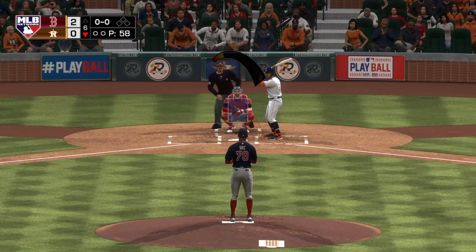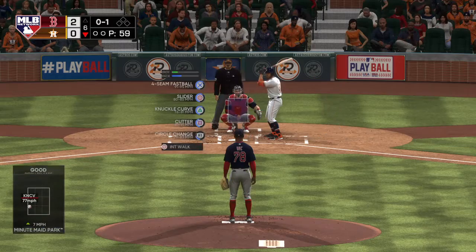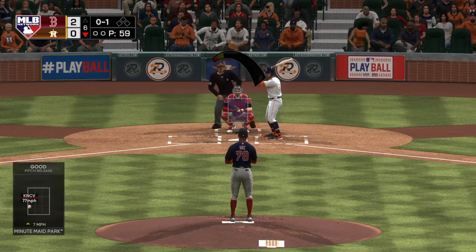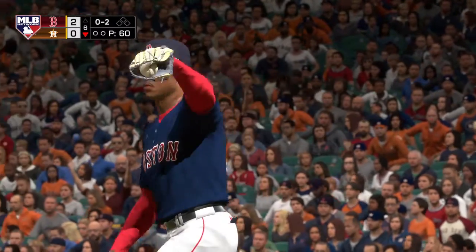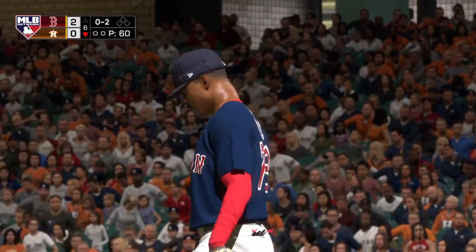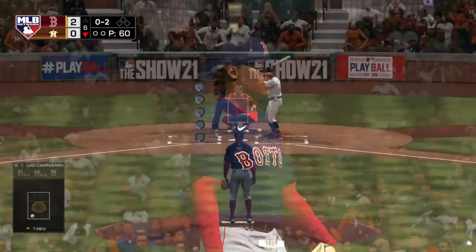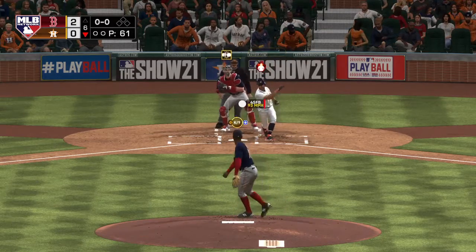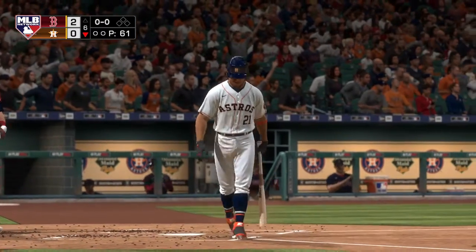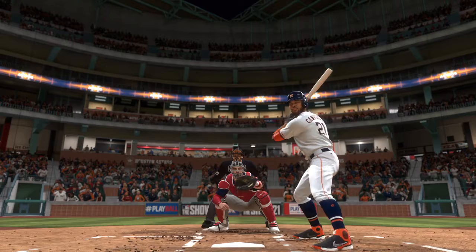Astros go down one-two-three, they trail 2-nothing. Bottom of the sixth inning now — that brings up Luis Camposano. The guy on the mound is absolutely pounding the zone and that's why he's been able to pitch deep into this game. His command has been outstanding, hitting nearly all of the spots. Two-and-two — struck him out, make it 14 punch-outs now. Just about everything he's doing is working — all his pitches, great command, great location.